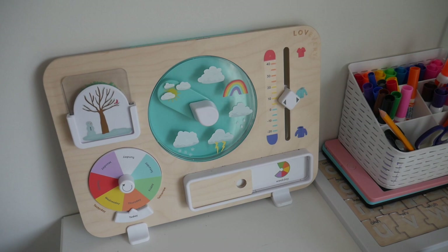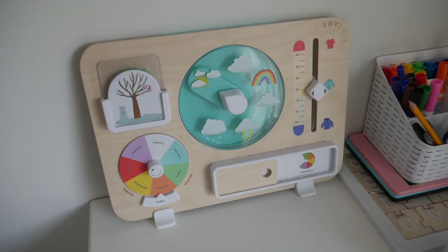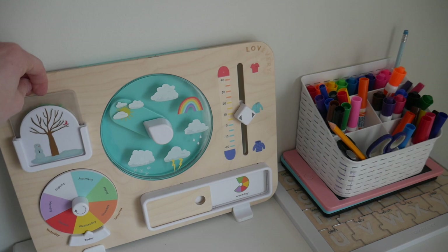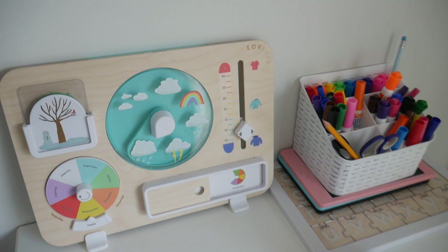I also have this great daily weather and day chart. With us doing the weather and day every day, we use this too. This was in a Love Every play kit and we have loved this. We change the day — today is Wednesday — and the season, which is winter. It comes with great cards for all the seasons and we can change it to what the weather's like. Today it is snowy. There's also weekday and weekend cards, and even the temperature — it's about minus 12 Celsius today.